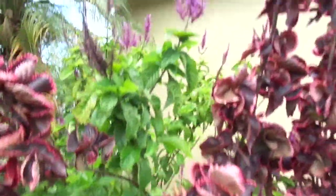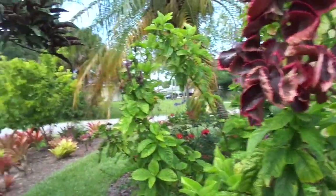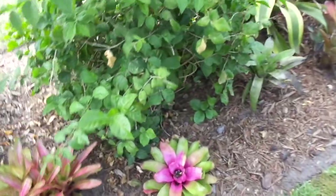You can see the color there on these ones — this one's really blooming, some of the others you can kind of go and help along. And there's a Pink Passion Neoregelia.